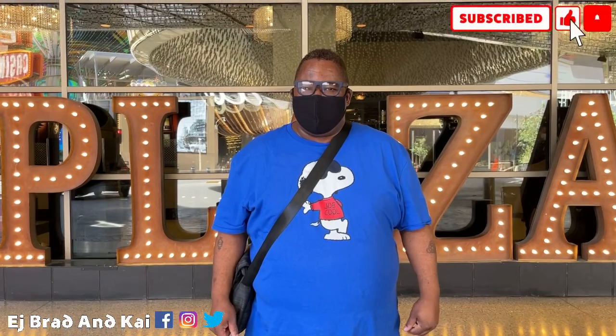Hey, what's up? You got EJ, Brad, and Kai here, and we are staying at the Plaza Hotel in downtown Vegas off of Fremont. We're gonna have a good time — staying here for a night but two days here downtown, so we're gonna check it out. All right, have a good time!